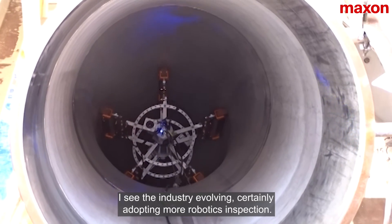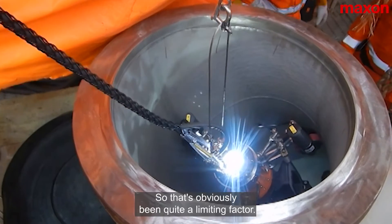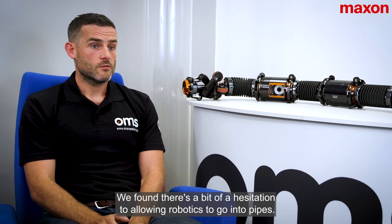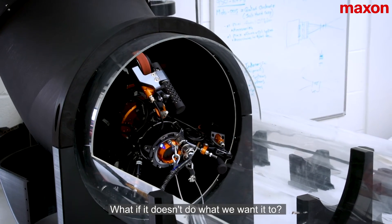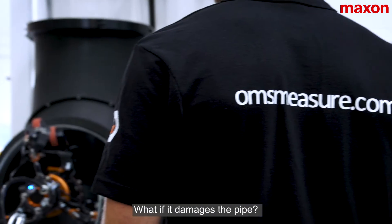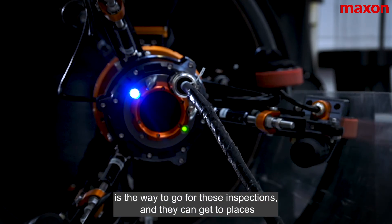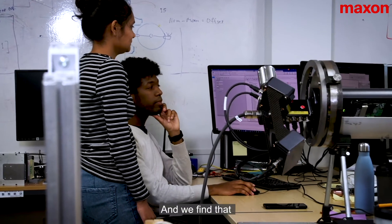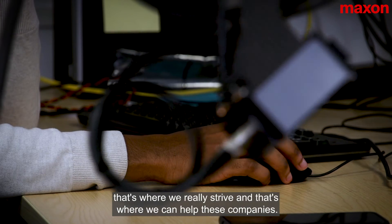I see the industry evolving and certainly adopting more robotics for inspection. There's been a bit of hesitation around allowing robotics to go into pipes — concerns like what if it gets stuck, what if it doesn't do what we want it to do, or what if it damages the pipe. But there's more acceptance now that robotics is the way to go for these inspections. They can get to places that a human being or a push rod system simply can't reach, and that's where we really strive and where we can help these companies.